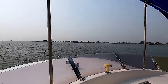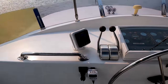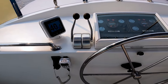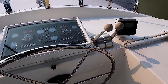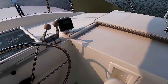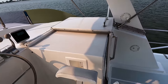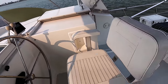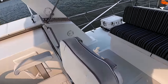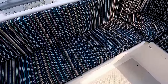Up on the flybridge, excellent visibility forward. Electronics: you have a VHF radio, autopilot, engine controls. There's the sliding hatch that takes you down to the wheelhouse. Comfortable Todd helm chair. For your guests who are joining you, they can sit back on this L-shaped sofa.